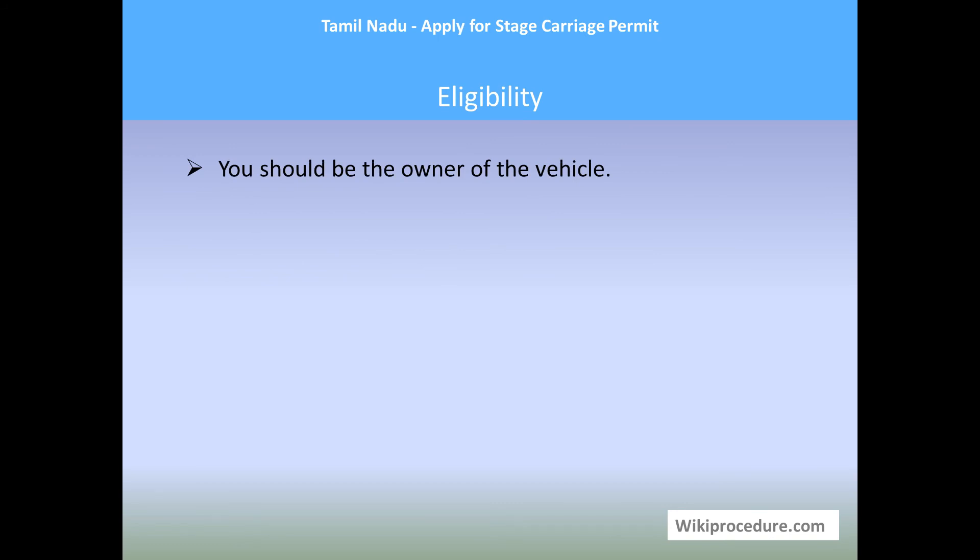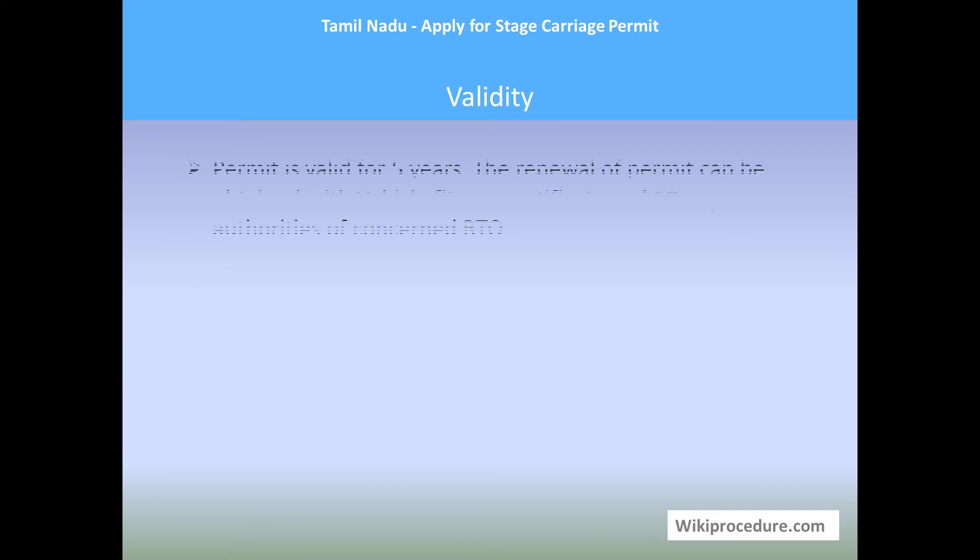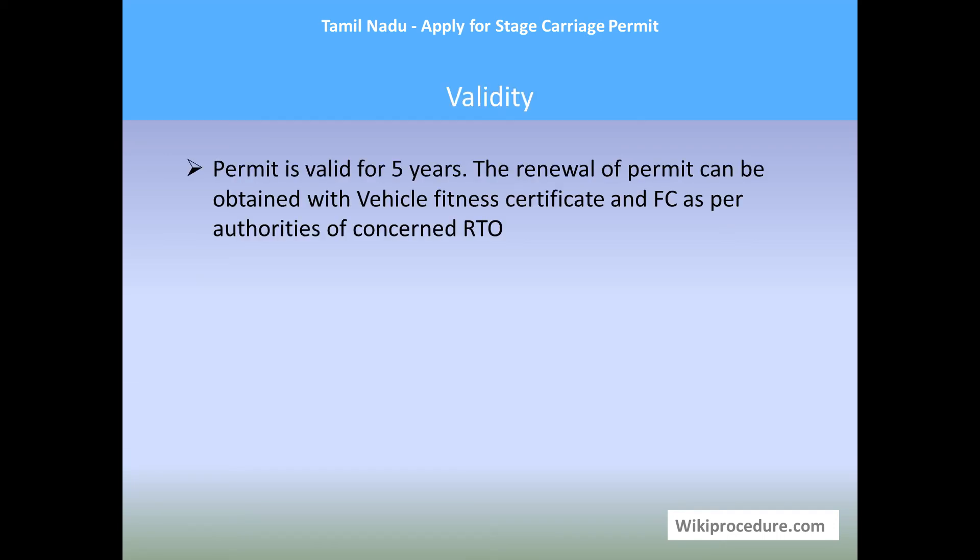Eligibility: You should be the owner of the vehicle in order to apply for the stage carriage permit. Validity: The permit is valid for five years. Renewal of the permit can be obtained with a vehicle fitness certificate, as per the consent of the authorities and RTO. As a public transport vehicle, the government has certain regulations to safeguard the safety of passengers, including checking the outlook and working condition of the vehicle, pollution control fixtures, and speed limit compliance.